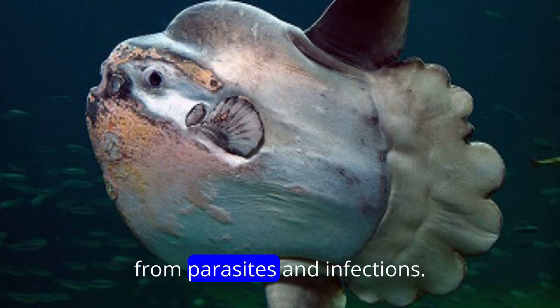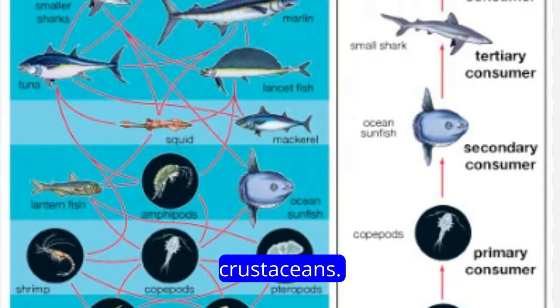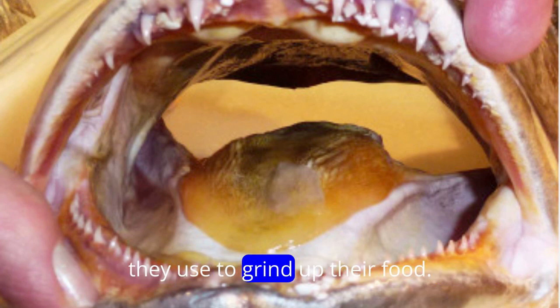The mucus layer helps protect them from parasites and infections. Sunfish are primarily planktivorous, meaning they feed on a diet consisting mainly of plankton, jellyfish, small fish, and crustaceans. They have specialized structures in their mouths called pharyngeal teeth, which they use to grind up their food.